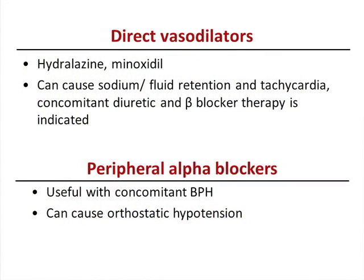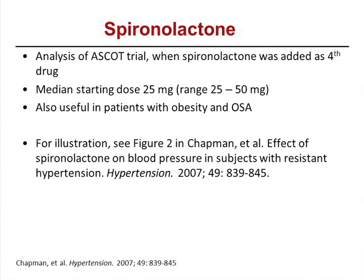Direct vasodilators — hydralazine and minoxidil — cause edema from fluid and salt retention, and also cause tachycardia, so patients need diuretics and beta blockers along with them. Peripheral alpha blockers — doxazosin, terazosin — cause orthostatic hypotension, so they're preferably dosed at night; can be used if patients have prostate problems. Spironolactone (aldactone) has more recently been used in resistant hypertension even without primary aldosteronism. An analysis of the ASCOT trial showed that when aldactone was added as a fourth drug, systolic blood pressures dropped by 21 points. Consider it at doses of 25 to 50 mg, especially in patients with obesity and obstructive sleep apnea.